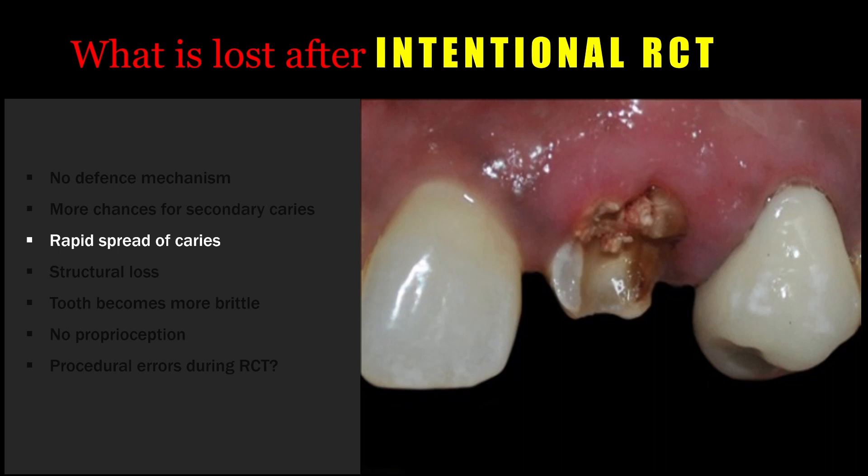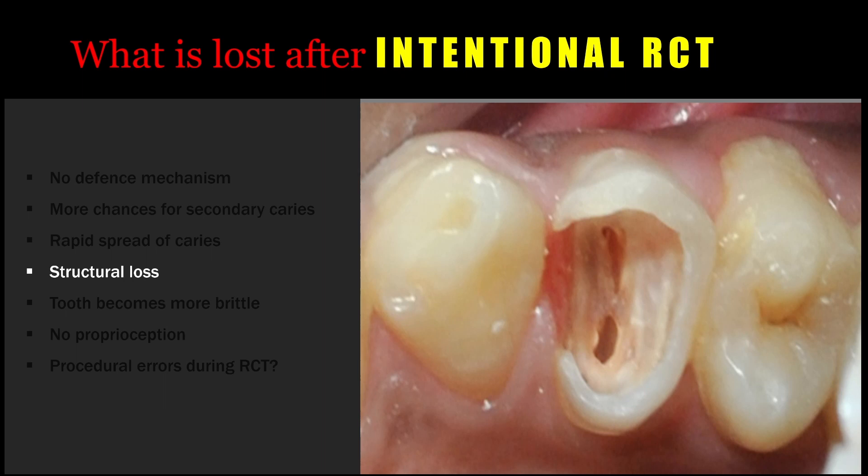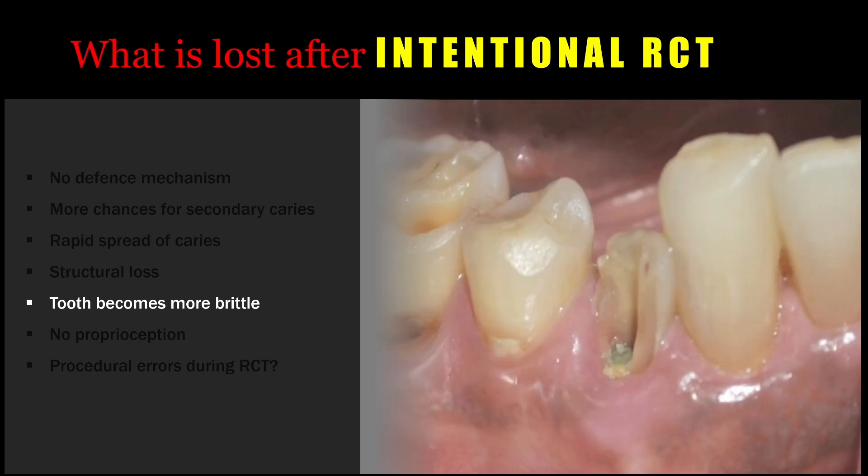The next important concern is structural loss. By performing the access cavity preparation and cleaning and shaping, there is an enormous loss of tooth structure. This can lead to easy fracture of the tooth in the future and makes the tooth weaker during the masticatory process. Any root canal treated tooth will also lose moisture and become more brittle. We can see that many root canal treated teeth that are not crowned lead to brittle fracture, and patients report with fractured teeth.